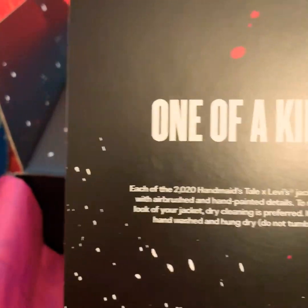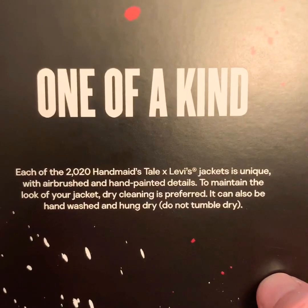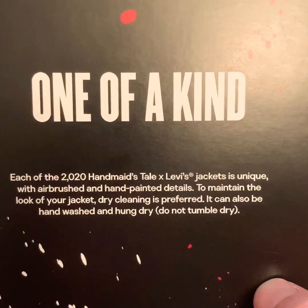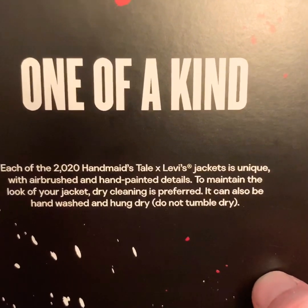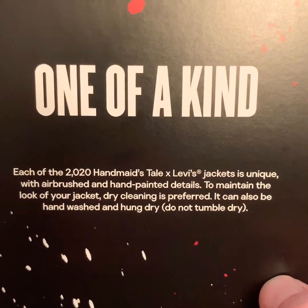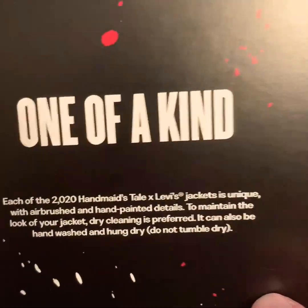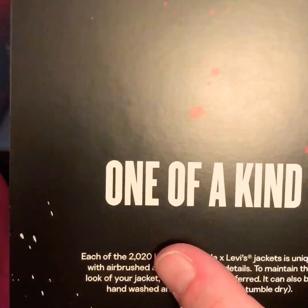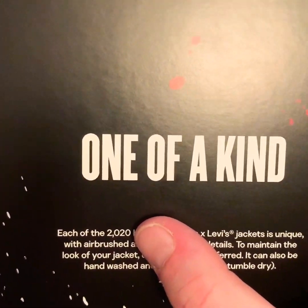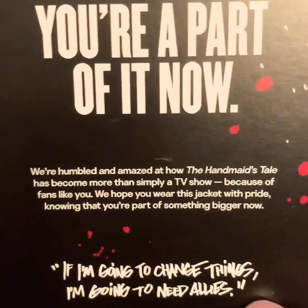One of a kind. Each of the 2020 Handmaid x Levi jackets is unique with airbrush and hand-painted details. Dry clean only. I have a feeling that this number right here means the year 2020. And now we are actually part of something bigger - The Resistance.